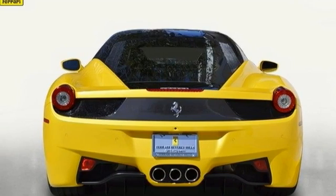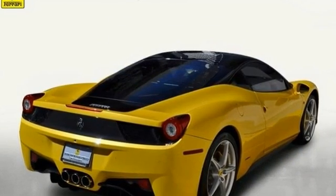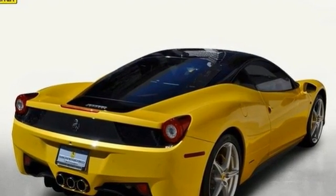The 2013 Italia still has outstanding warranty that expires in August 2015. For more information, please contact the Ferrari Beverly Hills Sales Department.